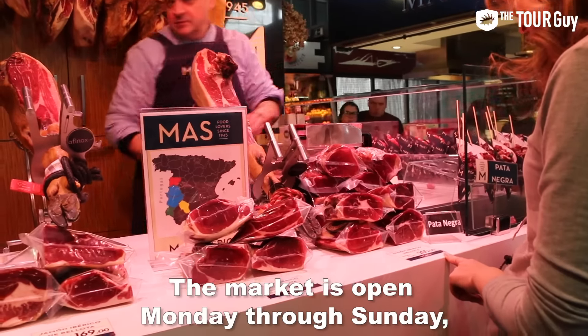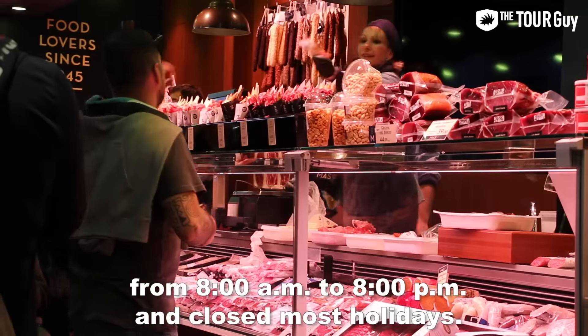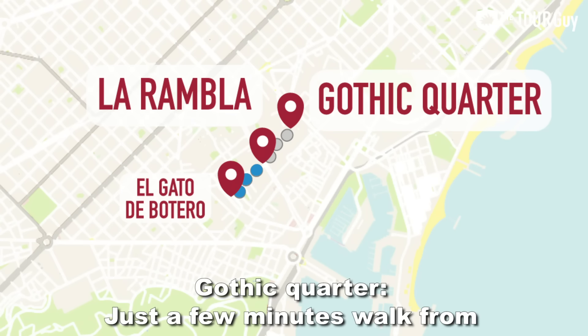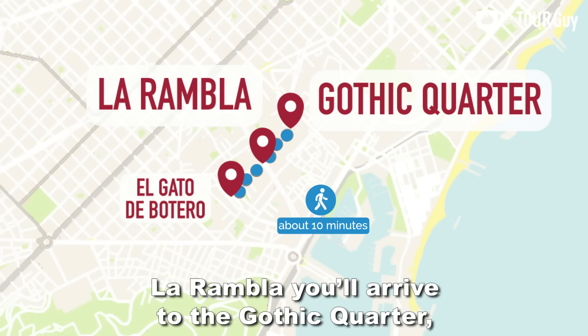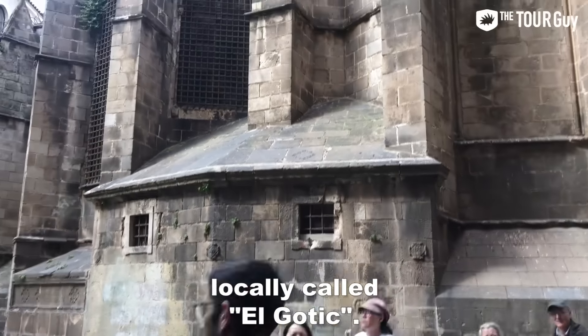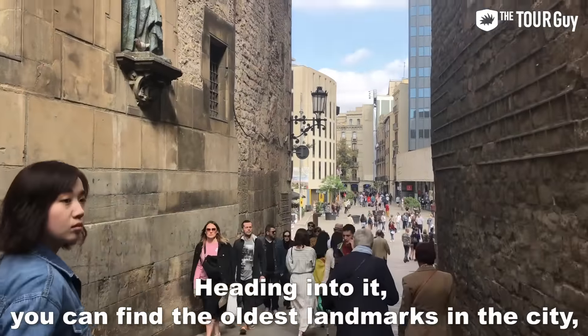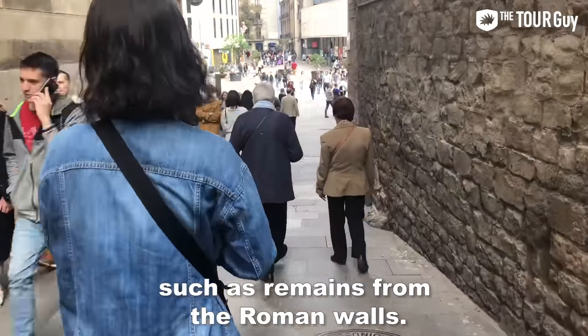The market is open Monday through Sunday from 8 a.m. to 8 p.m. and closed on most holidays. Just a few minutes' walk from La Rambla, you arrive at the Gothic Quarter, locally called El Gothic. Heading into it, you can find the oldest landmarks in the city, such as remains from the Roman walls.